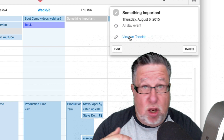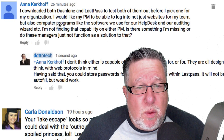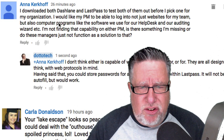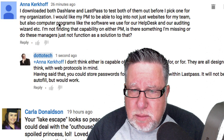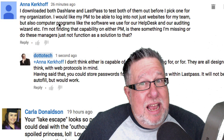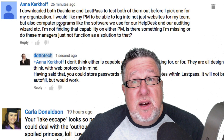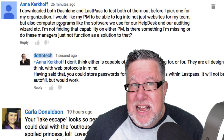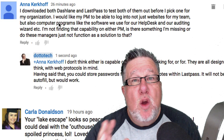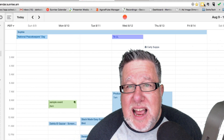This works not just with Todoist but with Evernote and a variety of other task and calendaring apps. Finally, we have a question from Anna who says she downloaded both Dashlane and LastPass to test them for her organization. She would like her password manager to log in to not just websites but also computer programs like software used for her help desk and auditing wizard. She's finding that neither service automatically helps logging in to things other than websites — and yes, none of the password managers I know will log in to services other than web-based ones.